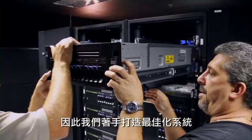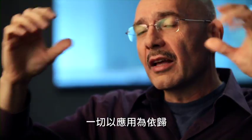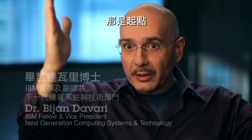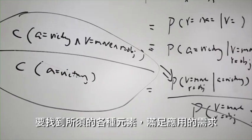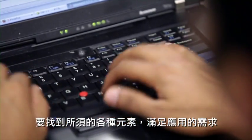We set about building an optimized system — and I use the word system because it's really a combination of hardware and software. The application is the king. Start with that: what are the key requirements, and how do they need to be satisfied? You bring the elements required to take care of that application need.